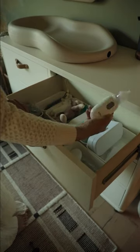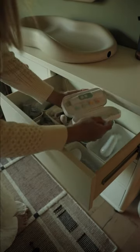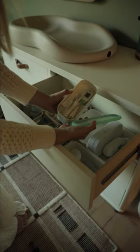This next drawer is basically our medicine cabinet. I've got some pacifiers, a nasal aspirator, a nail file, and a thermometer. Let me know what I'm missing here as a first-time mom.